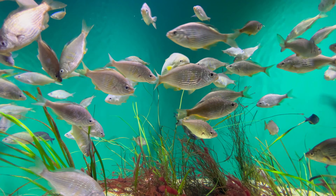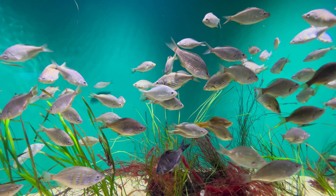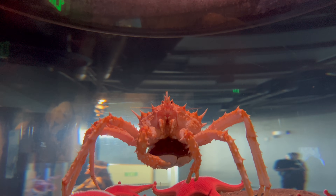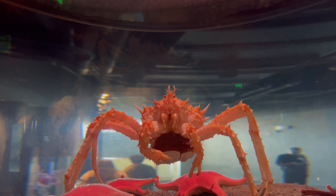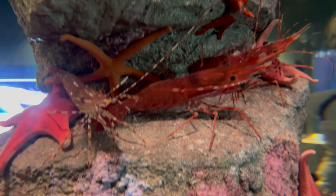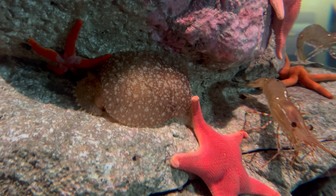Coastal habitats aren't all that I want to share with you while I'm here at Aquarium of the Pacific. I'm a huge fan of invertebrates, both in my tanks and when I visit public aquariums. I love to see all of the different species they have in their collection, and Aquarium of the Pacific never disappoints. How many species of sea stars do you see in this one?